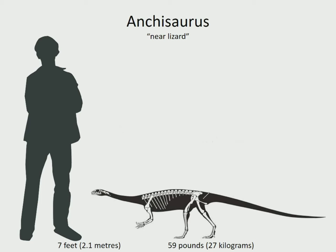Anchisaurus was one of the first dinosaurs to be discovered back in 1818 in Connecticut, although it wasn't formally described until 1885. It was a small long-necked herbivore that could walk on either two legs or four. It lived in the eastern USA in the early Jurassic period, about 190 to 174 million years ago.